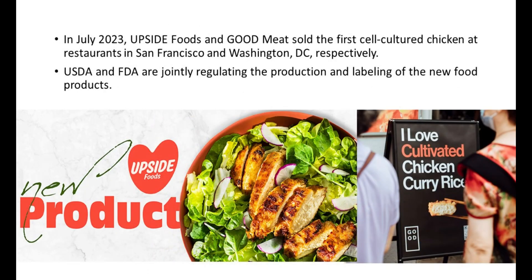In July 2023, Upside Foods and Good Meat sold the first cell-cultivated chicken at restaurants in San Francisco and Washington, D.C., respectively. USDA and FDA are jointly regulating the production and labeling of these new food products.